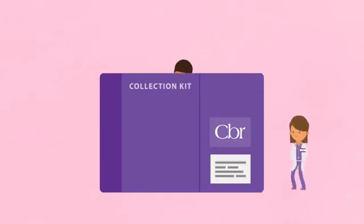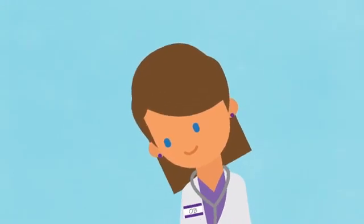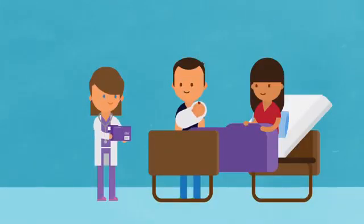On the big day, bring the kit with you to the delivery room and give it to your OB. Your doctor will do the collection after your baby is born. You'll be excited, exhausted, and focused on your new baby, so you probably won't even notice it happening.